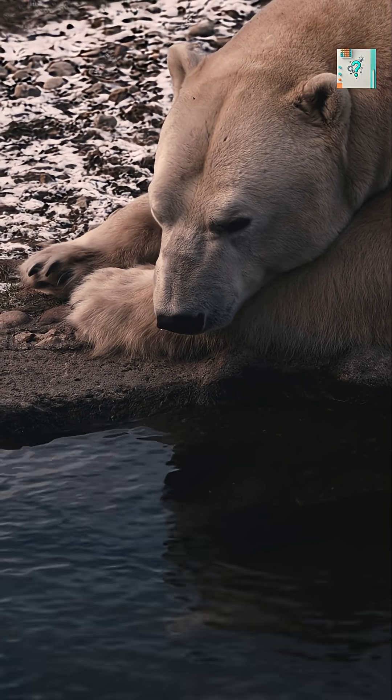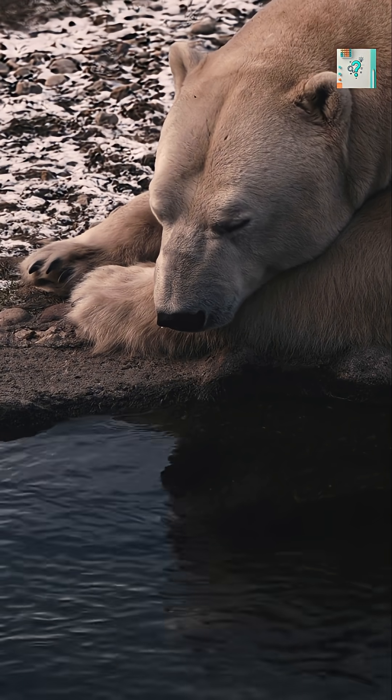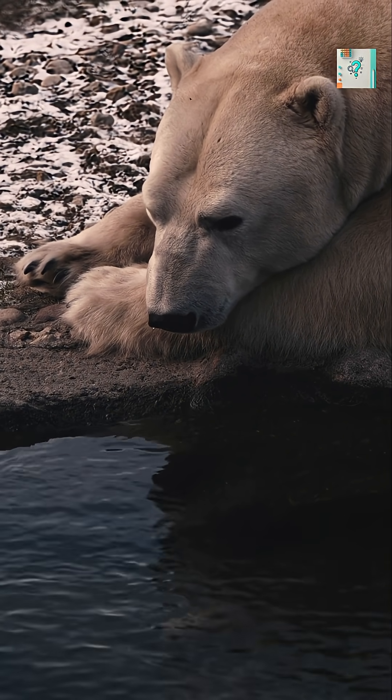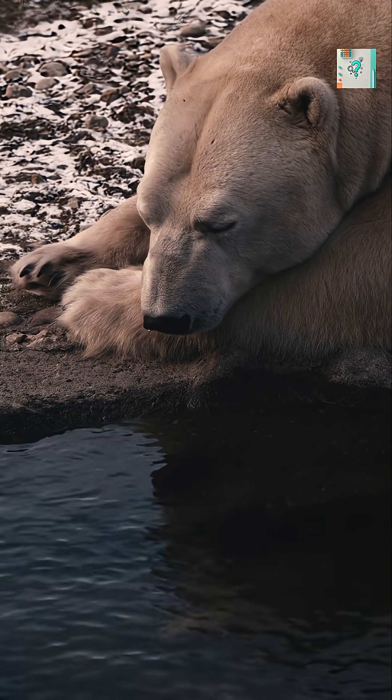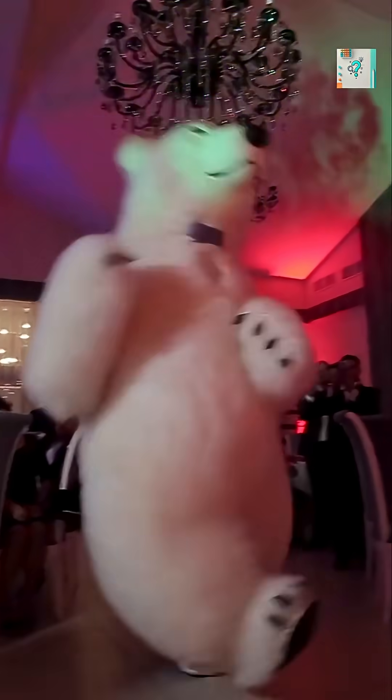Scientists studying bears in the wild often see glowing dots where a massive animal should be. It's one of nature's best examples of built-in stealth technology. To a thermal camera, a polar bear is a ghost made of snow.